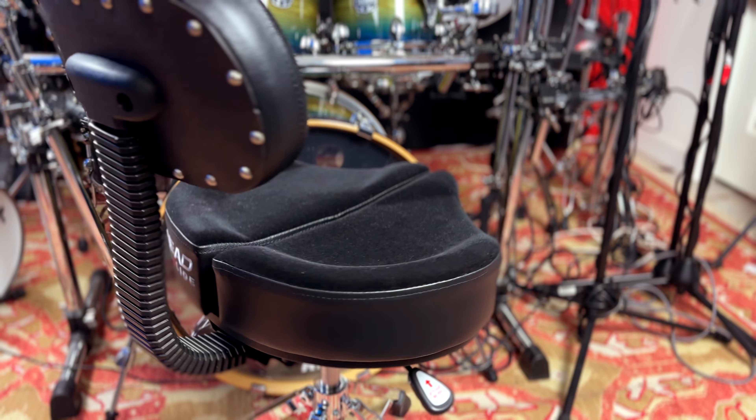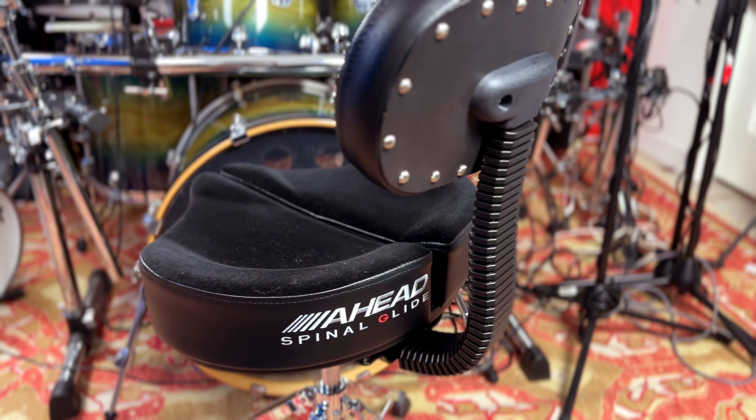Y'all, this is the Rolls Royce of drum thrones. So whether you're suffering from back or neck problems or you're trying to avoid them altogether, the Spinal Glide Throne is not just the best option — it's the one and only option. Visit your favorite retailer and be on your way to a happier backside.